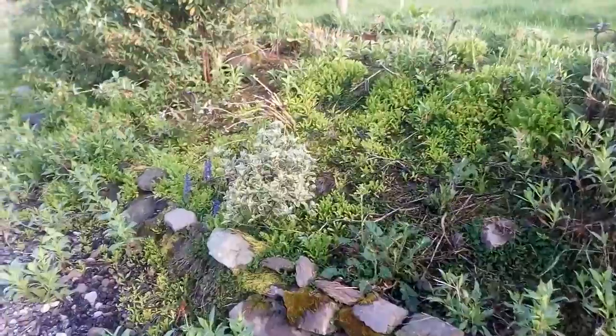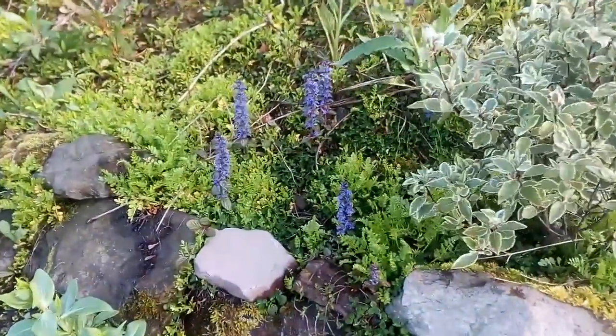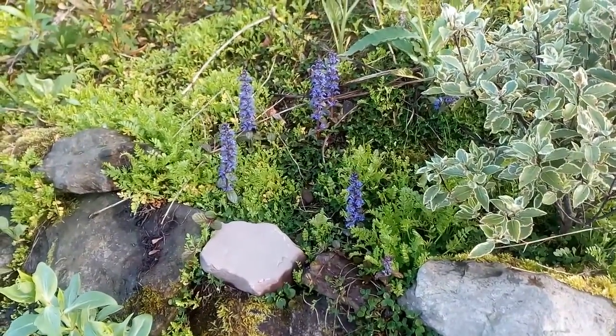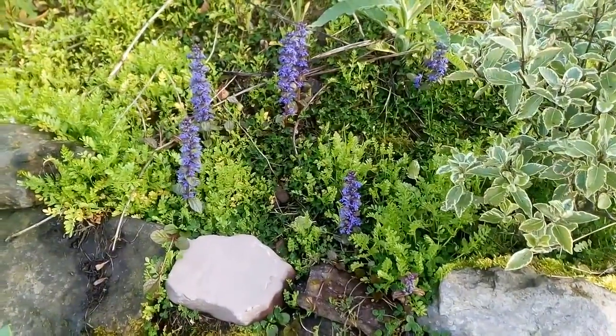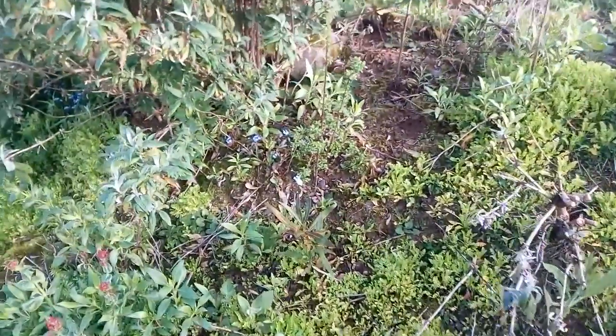Also flowering here, this ajuga was propagated from the original plant, alongside forget-me-nots.